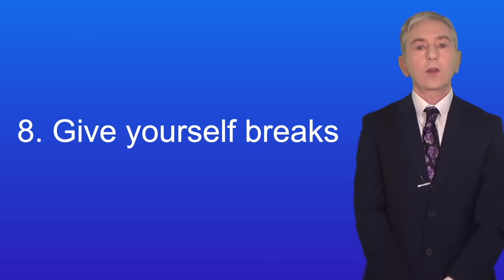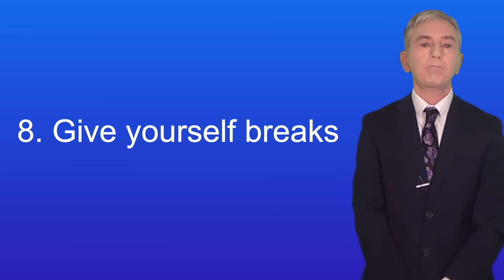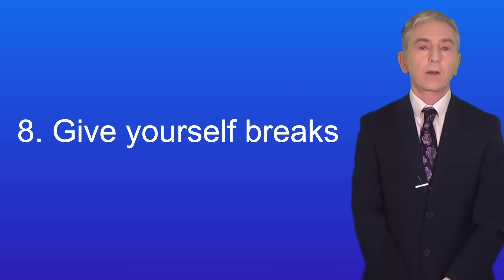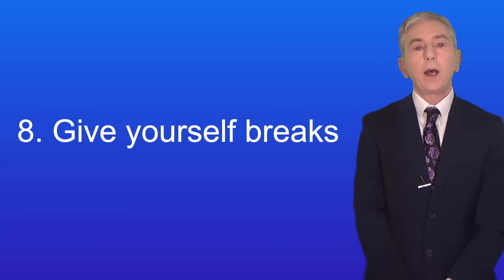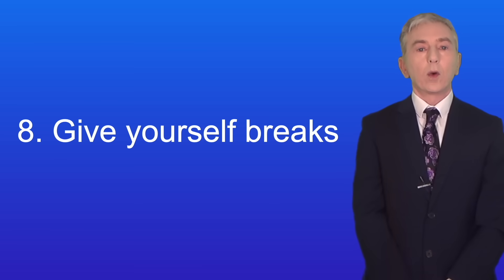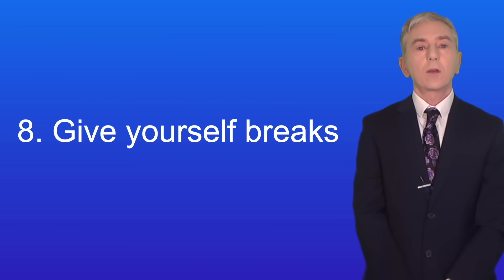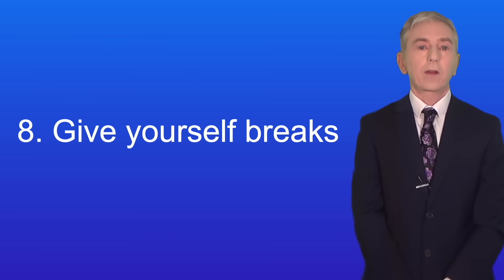Here's tip eight: give yourself breaks. Generally students revise more effectively if they have breaks along the way. You will know what's best for you — you might want to revise for 45 minutes and then take a 15 minute break, or you might want to revise for two hours and then take a break. Think of a break as a little reward that you've earned by revising. You might want to take a whole day off from revising every now and then and do something completely different, and again that's up to you.